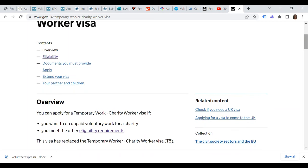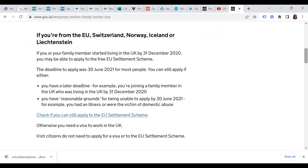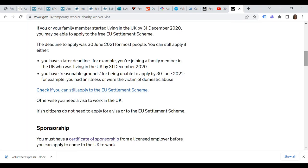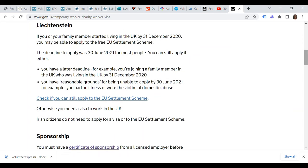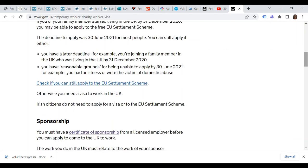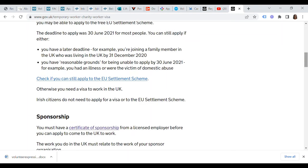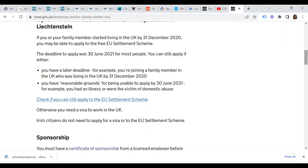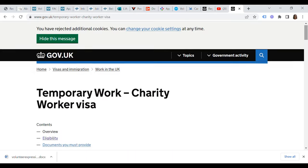This visa has replaced the temporary worker charity worker visa Tier 5, and you must have a certificate of sponsorship from a licensed employer before you can apply to come to the UK to work. The work you do in the UK must relate to the work of your sponsor organization. So in today's video I'm going to share with you some of these licensed employers currently offering certificates of sponsorship for the temporary worker charity worker visa.